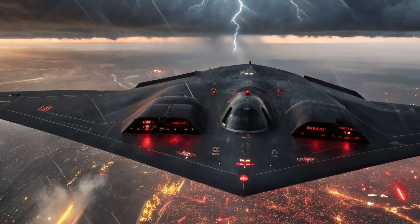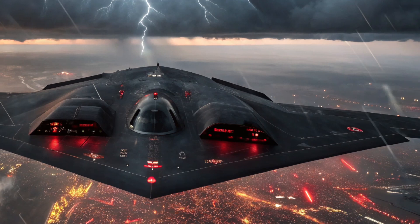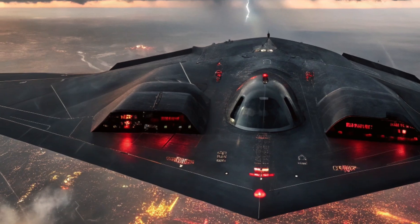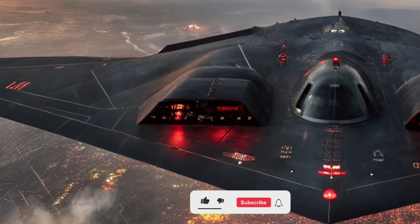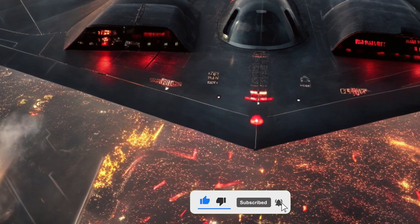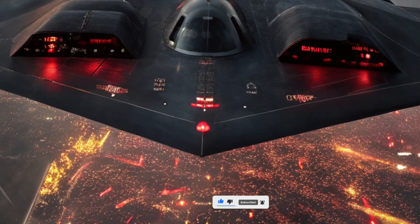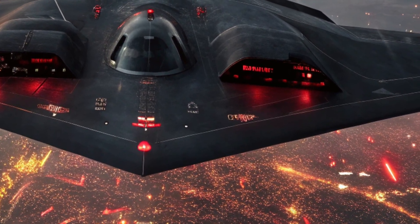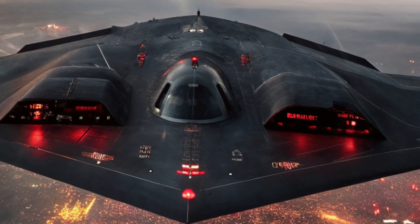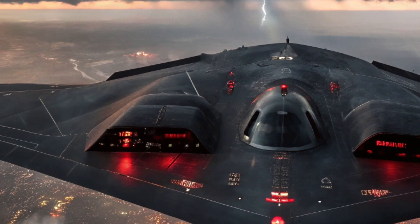Welcome back to SK Auto Reviews. The 2026 B2 Spirit Stealth Bomber stands as a symbol of advanced aviation technology and unrivaled military engineering. This aircraft has been a cornerstone of strategic air power for decades, and in its latest iteration, it incorporates state-of-the-art systems that enhance its performance, survivability, and operational flexibility.